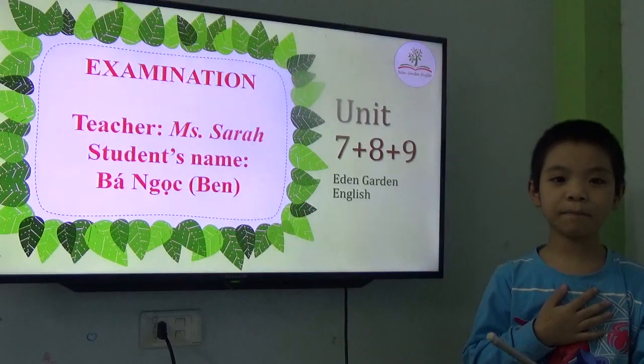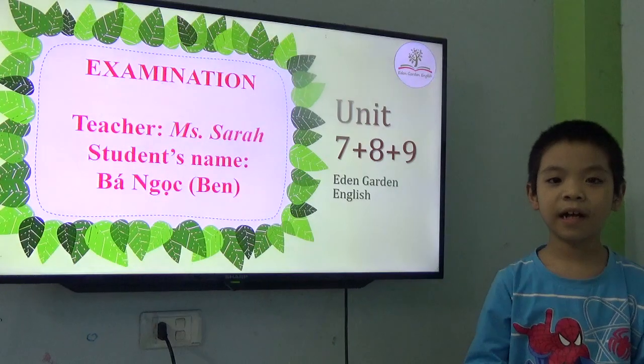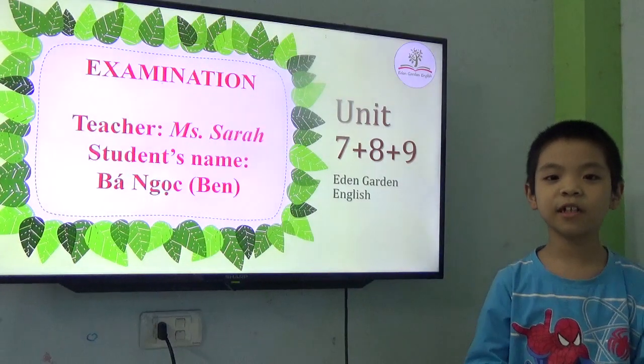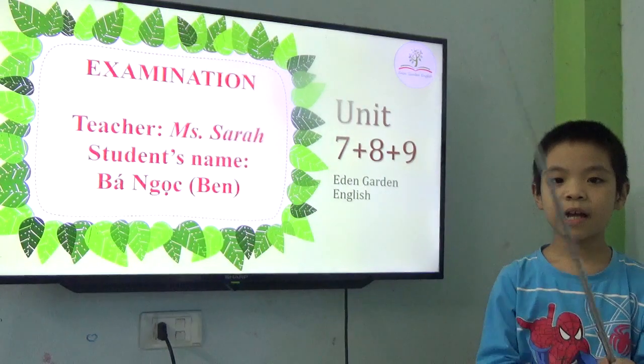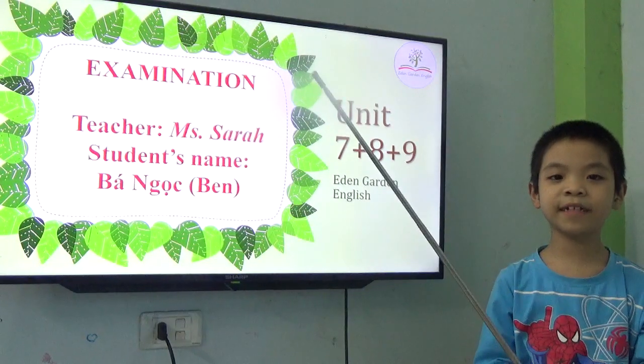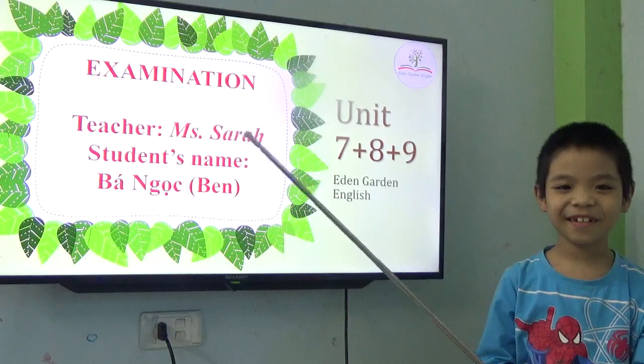Hello, my name is Ben. I'm from Mexico. Okay, where are you from? I'm from Mexico. I'm from Mexico.